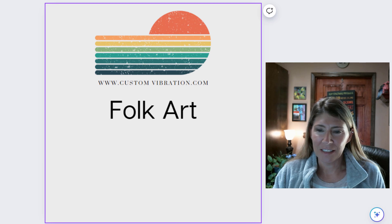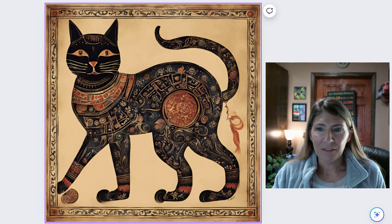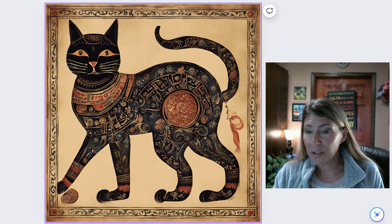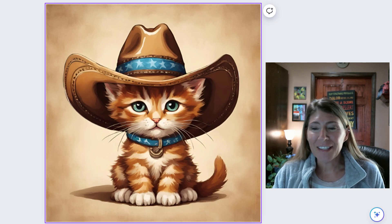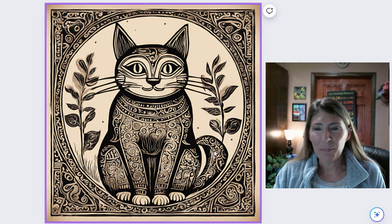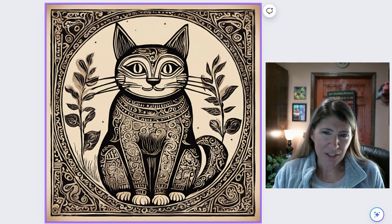Folk Art. Very cool. Although, I'm really wondering about this little decoration that was attached in a very strange location. This is a cute little cowboy kitty. Yep, that's very cool too. That'd be fun to color in too.